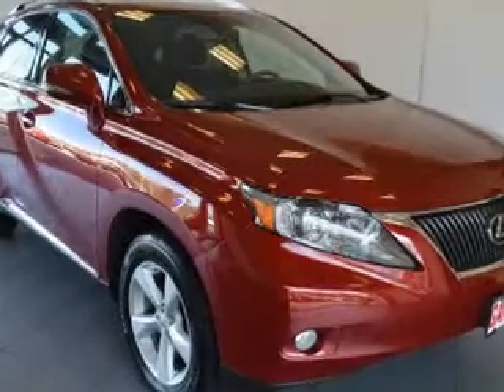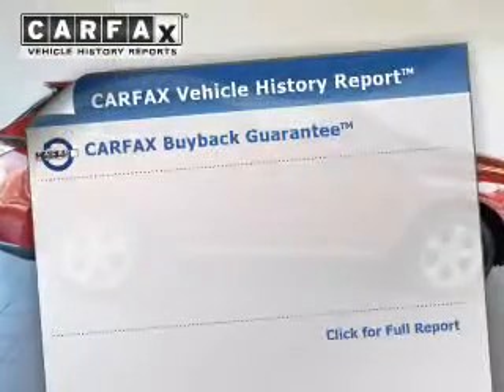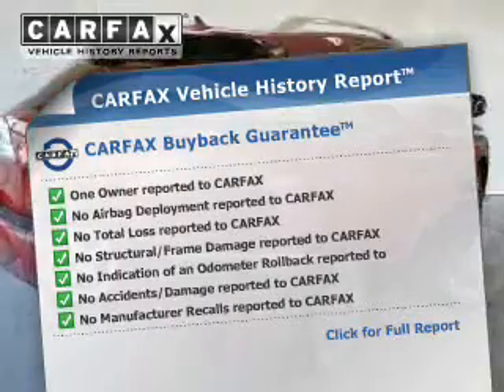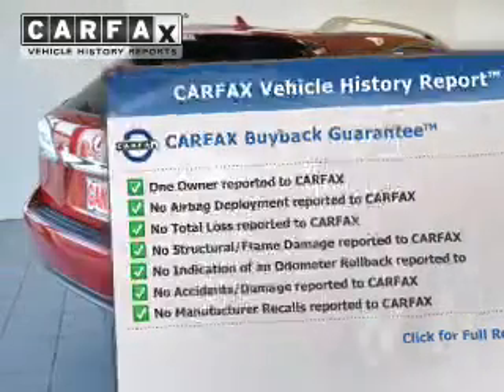The sunroof lets fresh air in. Rest easy, knowing this vehicle comes with a Carfax vehicle history report from Carfax, the most trusted provider of vehicle history information.